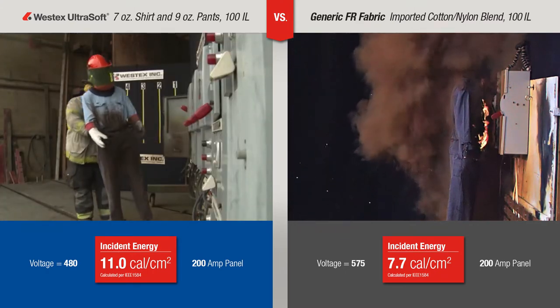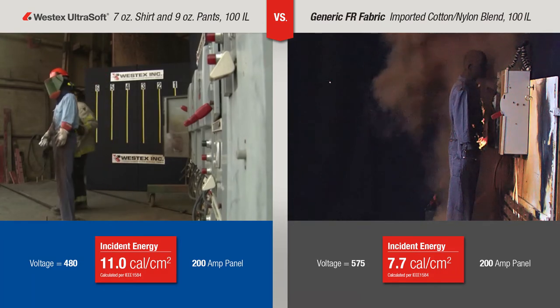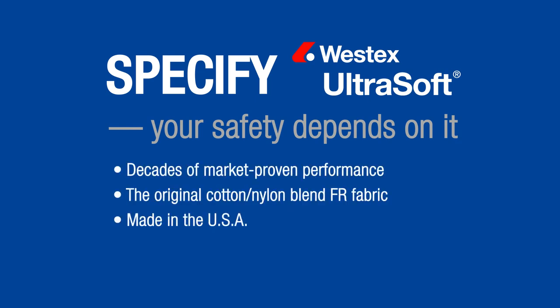All FR fabrics perform differently and can even mean the difference between life and death. So when lives are on the line, specify the FR fabric brand.